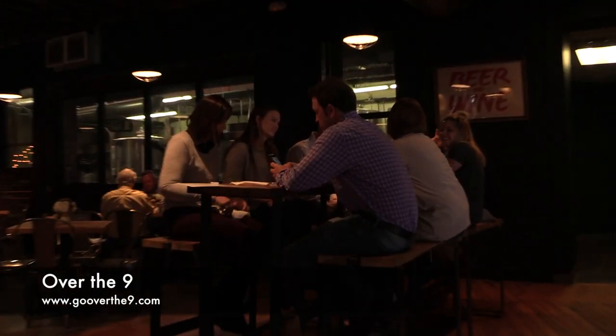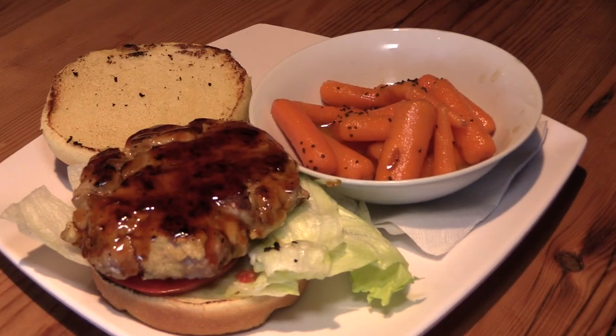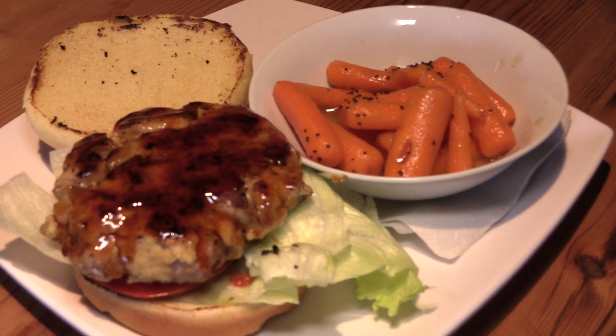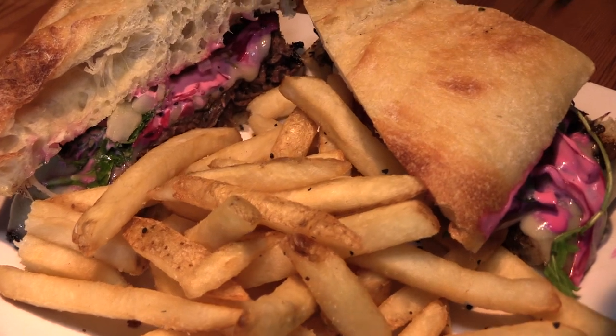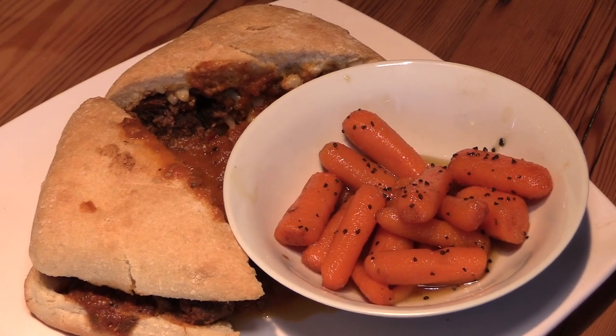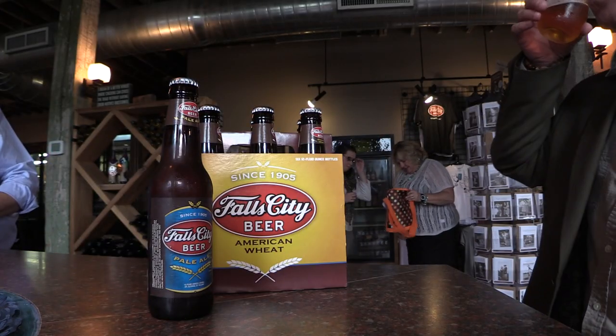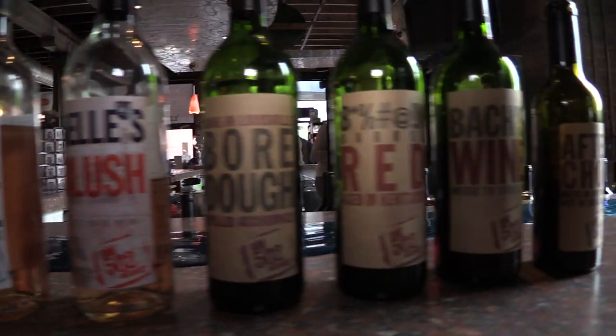We've landed here at Over the Nine, just about one block up from Kentucky Peerless Distillery, and we had a great meal. We started off with the lamb nachos and the mashed potato balls. Then we had some great sandwiches including the tuna with the teriyaki glaze, the pastrami sandwich, and the meatball sandwich with delicious carrots with a bourbon glaze. We capped off the lunch with the traditional chocolate mousse. This is also home to Falls City Beer and Old Bottle 2 Winery, so there's a ton to do here.